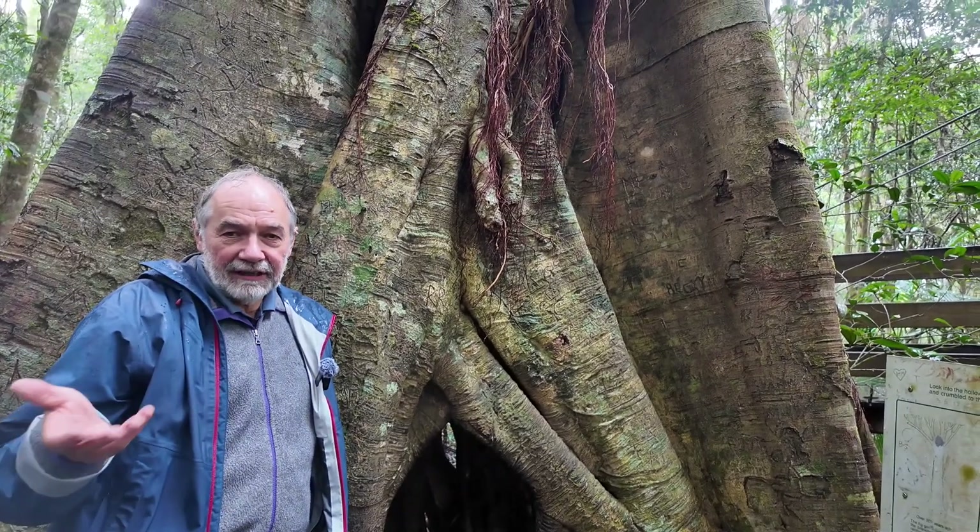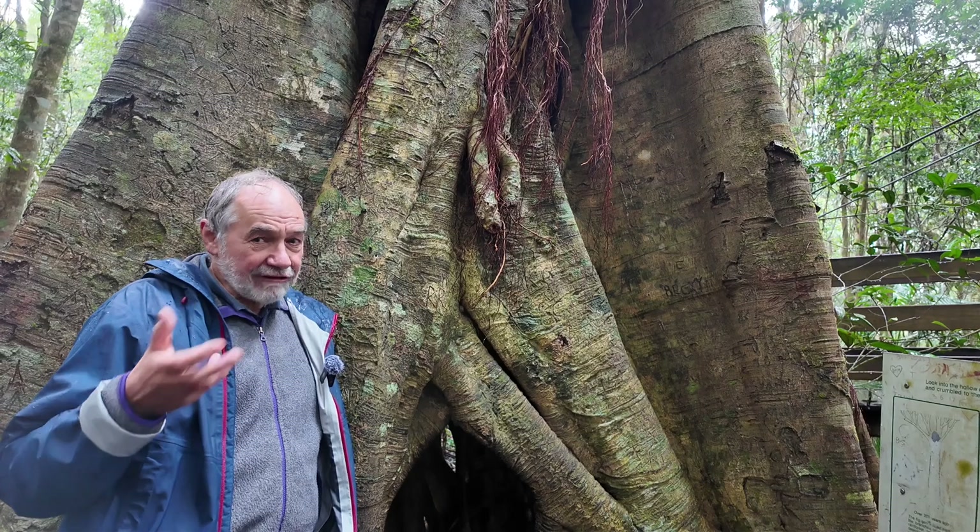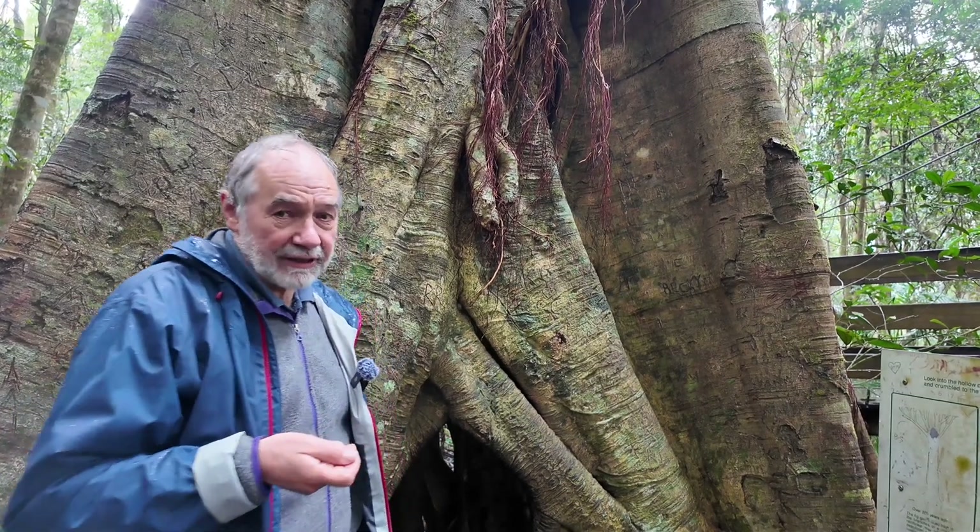Tropical rainforests, or here in southern Queensland in subtropical rainforests, there are strangler figs. It's a fascinating and important part of the ecosystem.